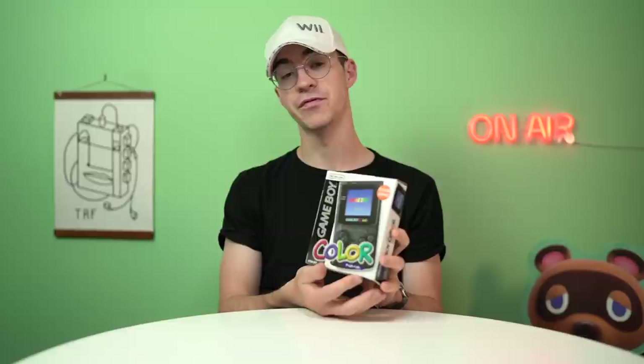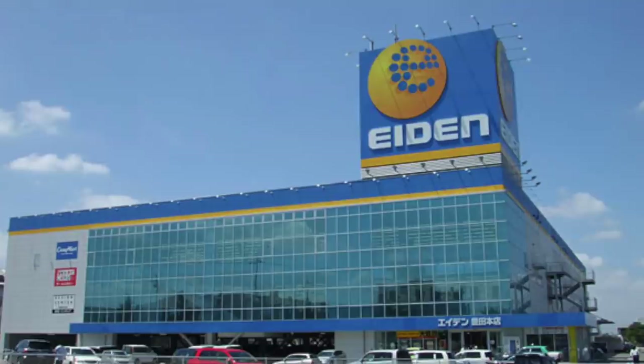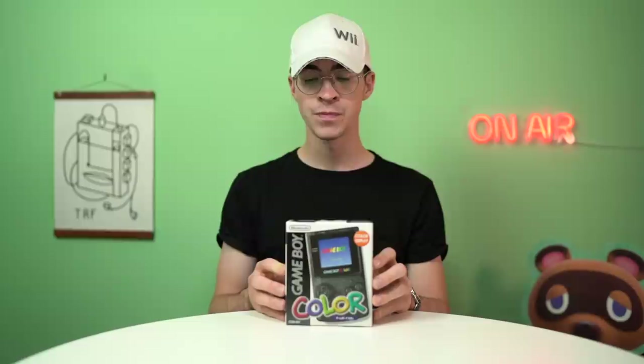So here it is — the black Game Boy Color. I really like it. This one is not a Toys R Us exclusive. This is a shop called Eden Exclusive. Never heard of Eden before; I might even be pronouncing that wrong. Here's a photo of what it looks like. From my understanding, it's a little bit like Best Buy, except Japanese. And we don't have Best Buy, at least where I live in Jersey — I don't think it exists in the UK.